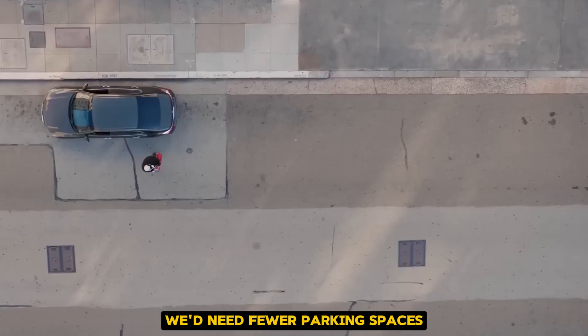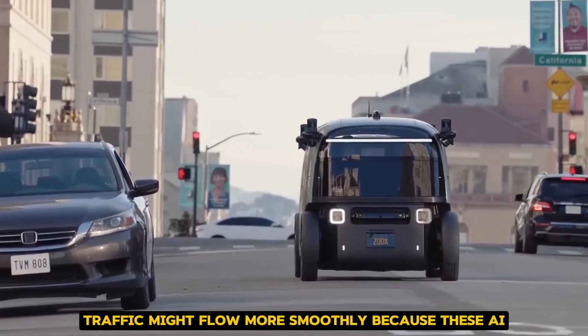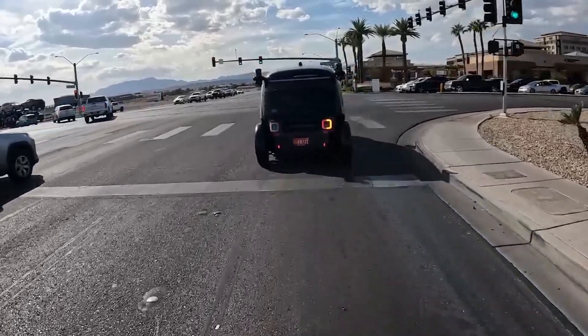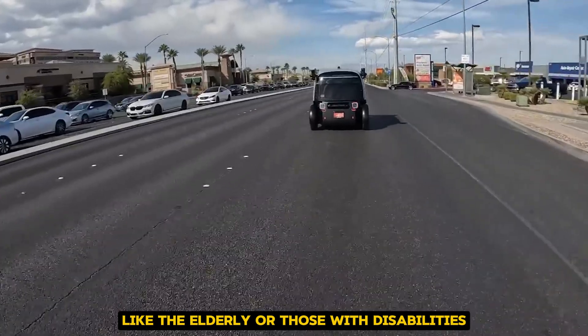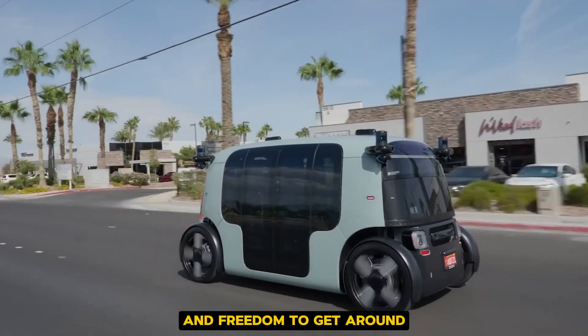We'd need fewer parking spaces, which could free up land for parks or housing. Traffic might flow more smoothly because these AI drivers don't make human mistakes like getting distracted or road rage. It could also be a game-changer for people who can't drive themselves, like the elderly or those with disabilities.